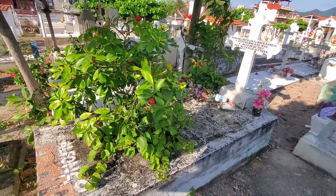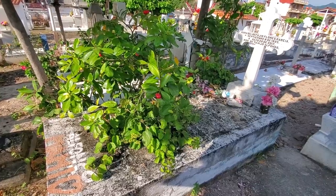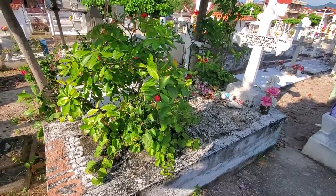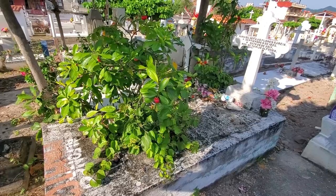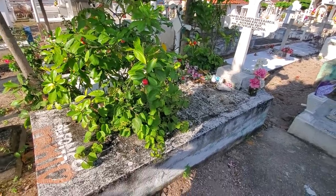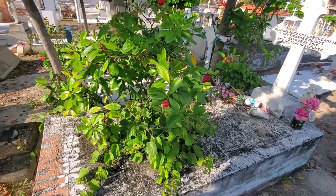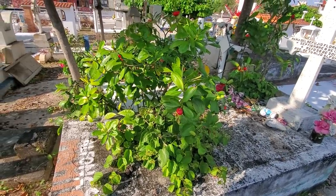There is a plant growing out of the grave. I've never seen this before. I've seen a lot of plants growing like in a mound, on the ground, but a raised tomb like this having something growing in it is certainly a unique thing.